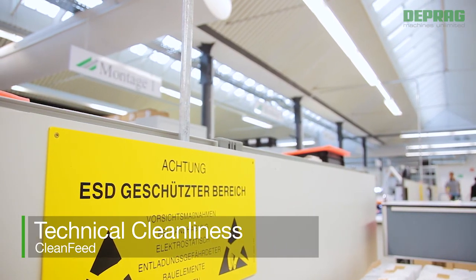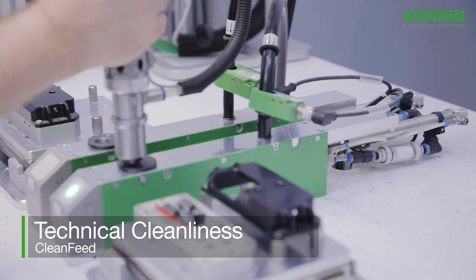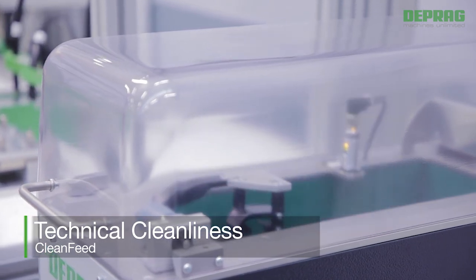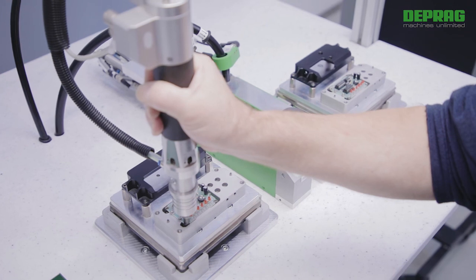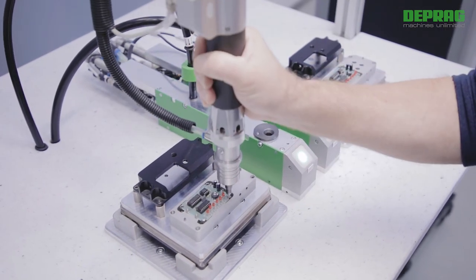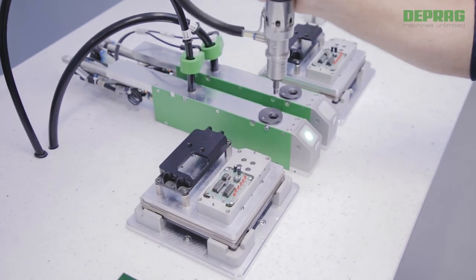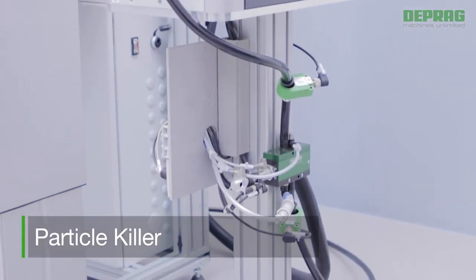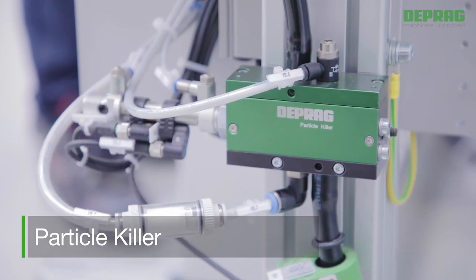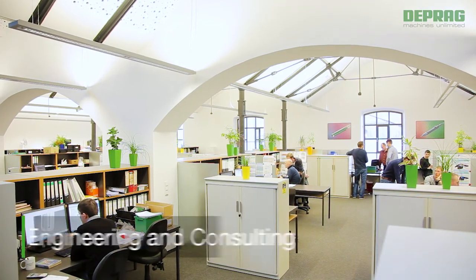When technical cleanliness is required, for example during the assembly of electronic parts, special requirements are made even on feed systems. To avoid abrasion in all its forms, our low friction sword feeders are an excellent solution. Additionally, we offer constructive measures such as an optimized insertion point of the bit into the screw head and a controlled reduction of the screwdriver speed to optimize threading. To facilitate clean feeding directly above a part, we developed the particle killer. Even the smallest particles will be removed by vacuum suction.